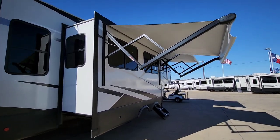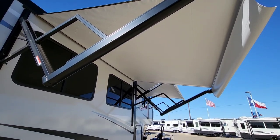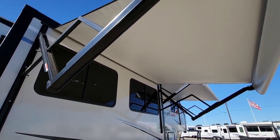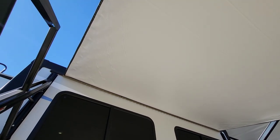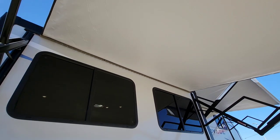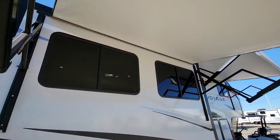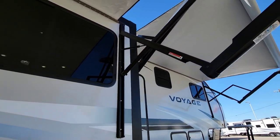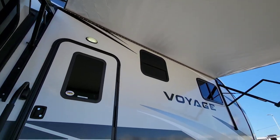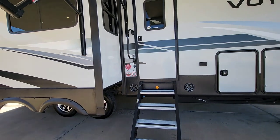The awnings are in excellent condition. I actually don't believe they've been out very much, mainly because of how clean they are and also how they're kind of crinkled — the way they were wrapped up suggests they haven't been used very much. You've got awning lights under both of them — it's hard to see in the video since they are LEDs. Outdoor speakers are right here by the solid steps.